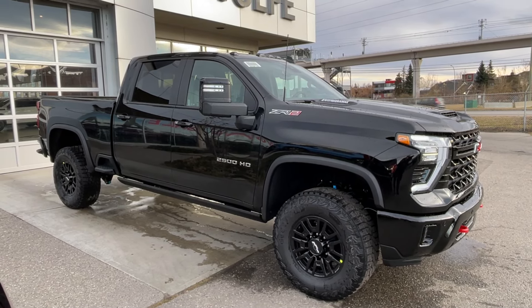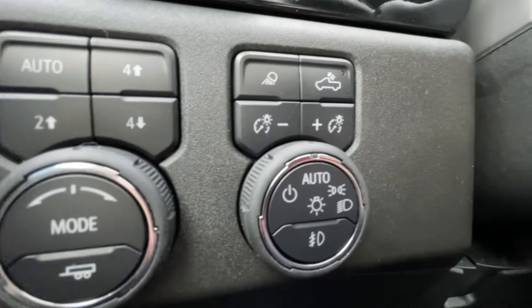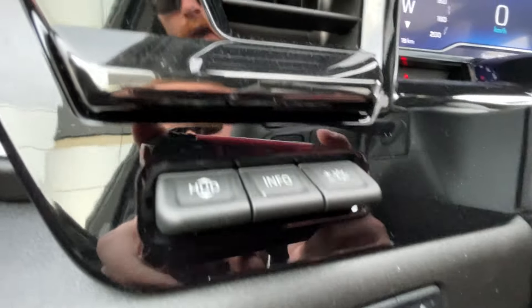Taking a look inside the ZR2, starting off on your left hand side we have the controls for your power locks, windows, and folding, sliding, and adjustable mirrors, electronic parking brake, button activated trailer and driving modes, automatic headlights and fog lights toggle, and heads-up display controls.